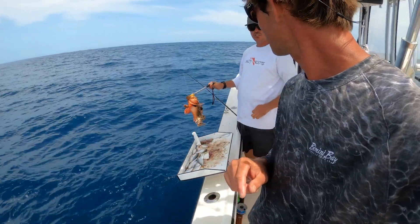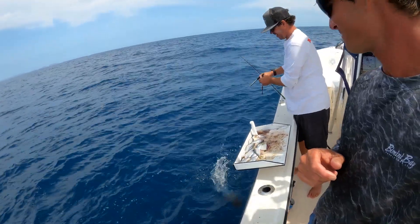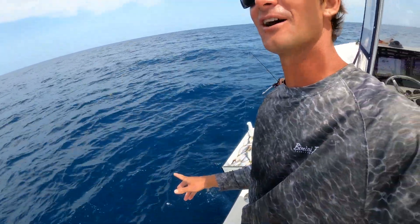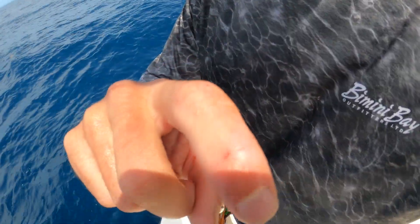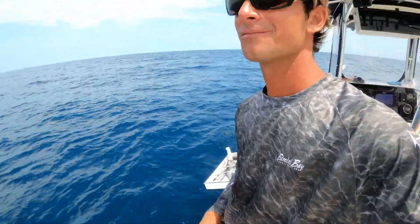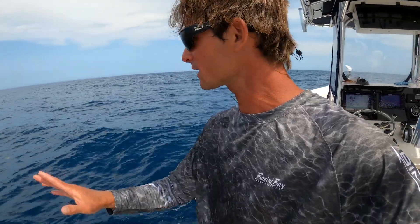Oh, I almost got two — that would have been... Scorpion fish is gone. I have now been stuck by a scorpion fish, very minor. Look at that little cut right there. It's throbbing — it's like a bee sting, nothing crazy right now. But when my finger falls off we'll keep you updated. We have to stick around because we got something cool coming up.